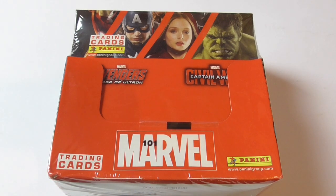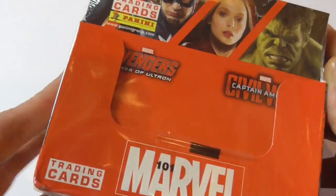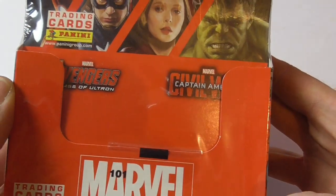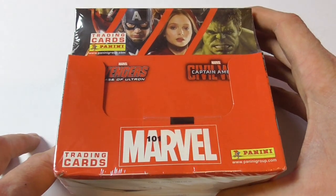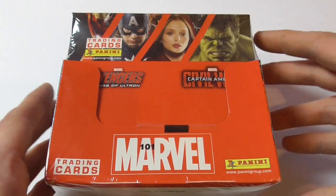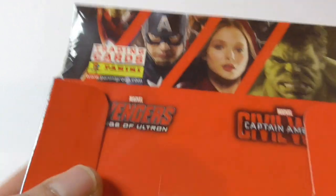Hey guys, welcome to another box opening of Marvel trading cards. This time it's more recent trading cards — these are Marvel Heroes trading cards from 2017, and they're European exclusive. They were released by Panini, because in the United States, Upper Deck has the rights for Marvel trading cards.